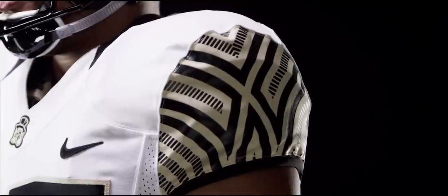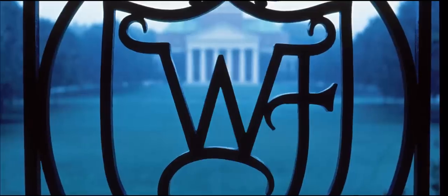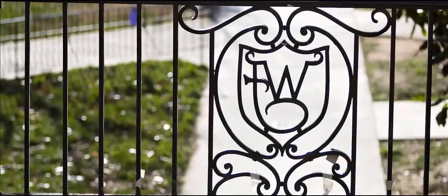On the new jerseys the creators were able to incorporate the wrought iron W, which can be seen in a lot of the architectural designs around campus. It's one of the trademarks of Wake Forest University. That is really, really neat to incorporate something like that into the uniforms — it makes them unique and it really makes them Wake Forest.